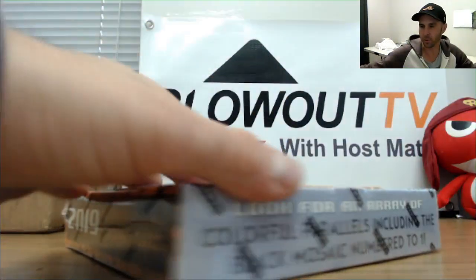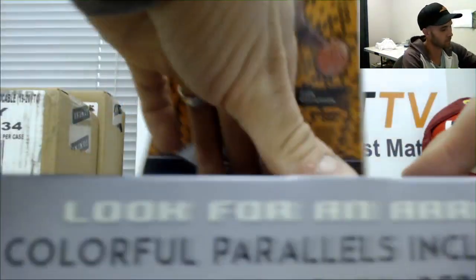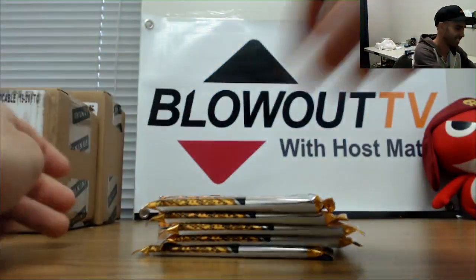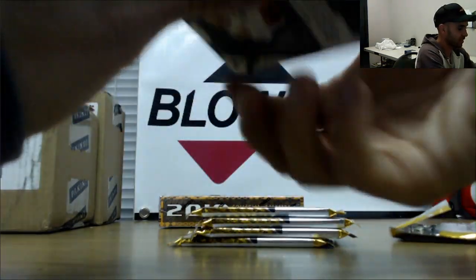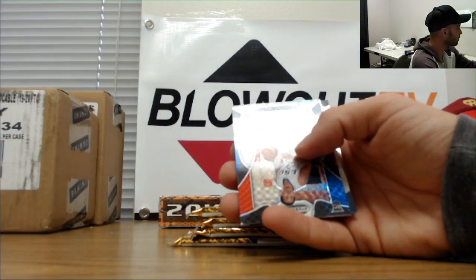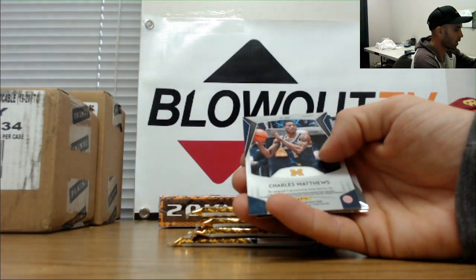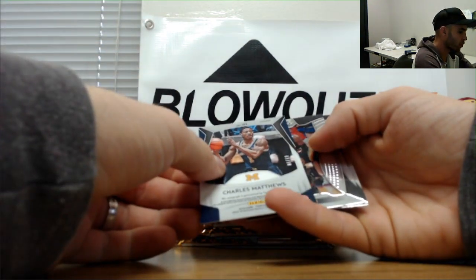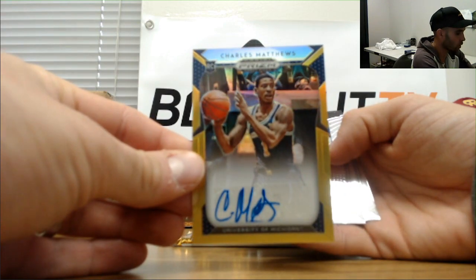Box number three. RJ Barrett Crusade, Derwin Hernandez, PJ Washington silver. Tremont Waters to 99, Matthias Thybulle to 199, Charles Matthews — this is gold autographed to 10. Gold auto to 10.